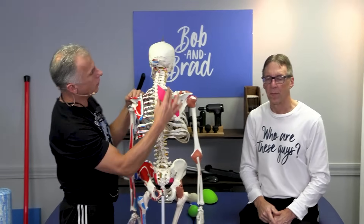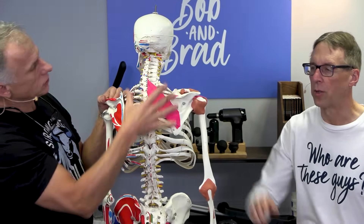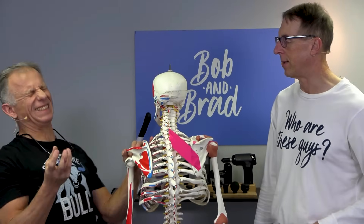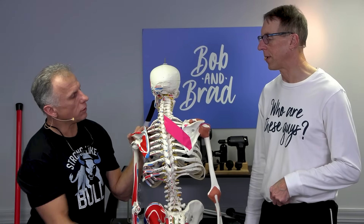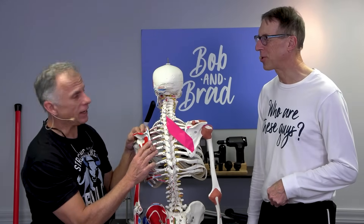There are two rhomboid muscles — the major and the minor — right close next to each other. They connect to the spine and to the scapula, the shoulder blade, and there's one on each side. You care about this because there's often pain in that muscle. That muscle can knot up and get very irritating.